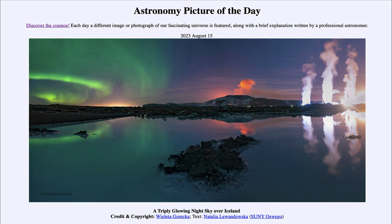So what do we see here? We see the sky over Iceland with various different things glowing. Starting on the left hand side, we see the greenish glow of the aurora. We often see the aurora in images, and the aurora occurs when charged particles — generally electrons and protons — from the Sun are expelled.